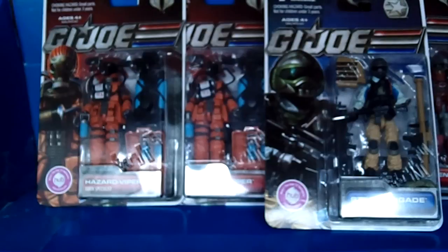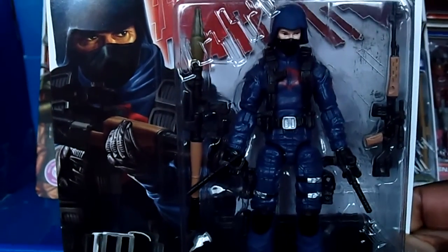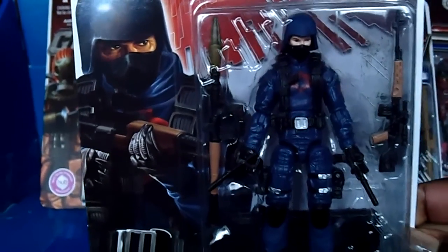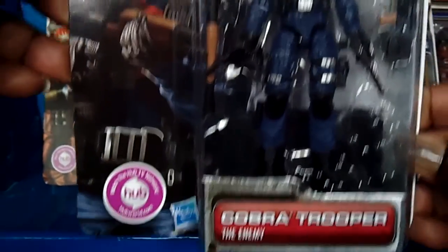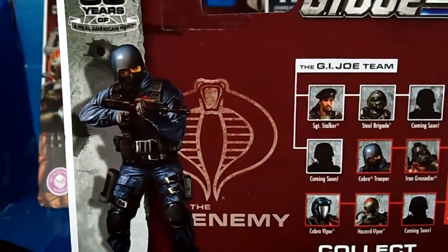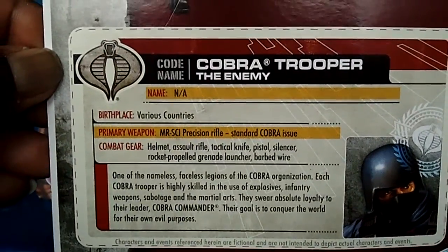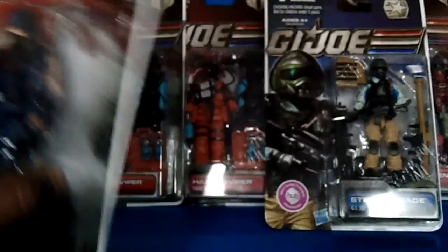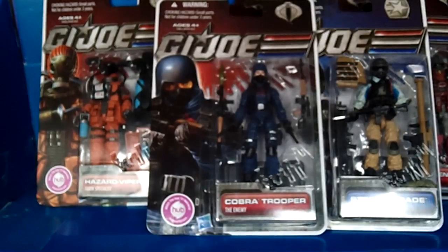The next figure I picked up was Cobra Trooper — the enemy, and it's sick looking. A lot of these I would definitely love to army build, but I could only find so many of them because this wave was very, very popular with collectors. A lot of collectors were army building this figure and I see why — pretty sweet. Check out the artwork on the back, and here's the file card. Great army builders, I really love the 30th anniversary wave.